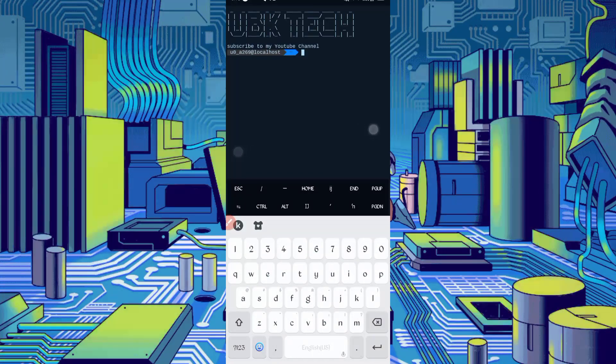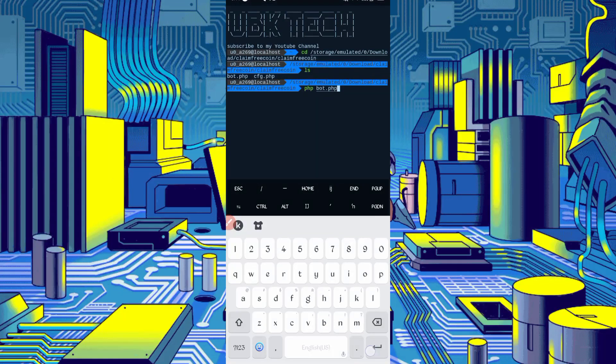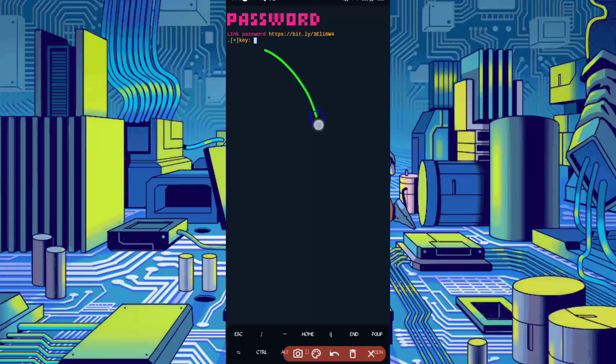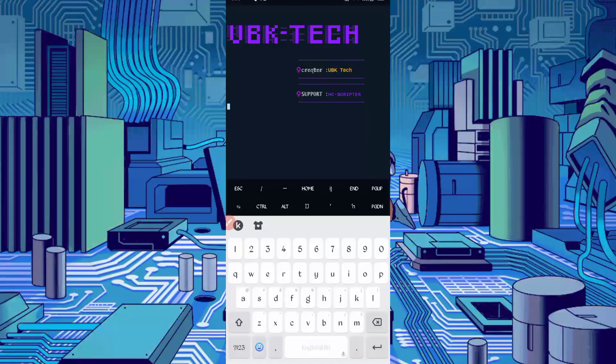If you are using Termux for the first time, install the basic commands first. Basic commands are provided on my Telegram channel — you can copy from there, or DM me on Instagram. If you don't know how to install basic commands, the video link is in the description. Then continue the process: type 'cd' followed by the path location, press Enter, then 'ls', press Enter, then 'php port.php', and press Enter. You will be required to enter a password. Copy the link provided and open it in your browser to get the password, or find the password button in the article in the description.